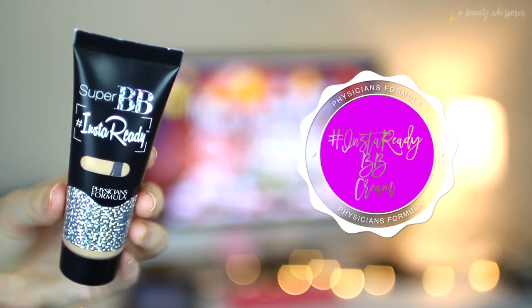Another thing I bought on iHerb — which I don't think you can get in Australia — is Physicians Formula, the Insta Ready Super BB Cream. I've been after something with a little bit lighter coverage than a foundation, something more breathable. I got the shade Light.